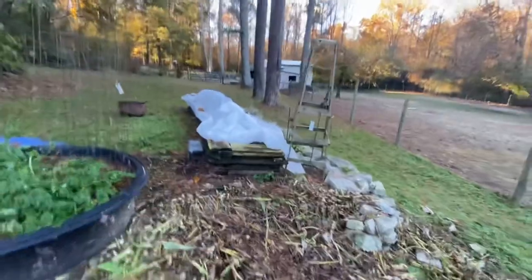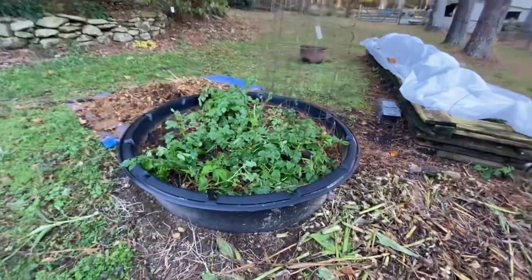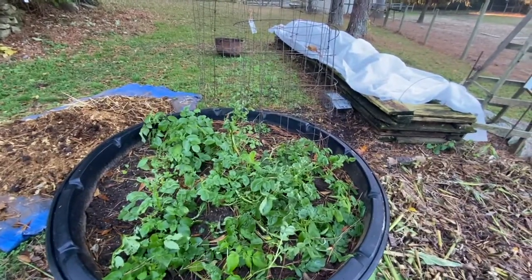Looks like the wind pulled the shade off of that one. The potatoes didn't get burnt, but there are some nice potatoes in there and we've been eating on those pretty regularly.